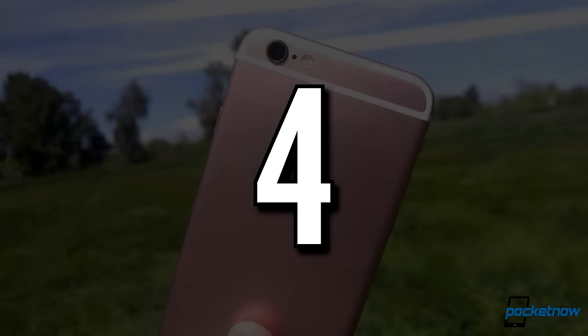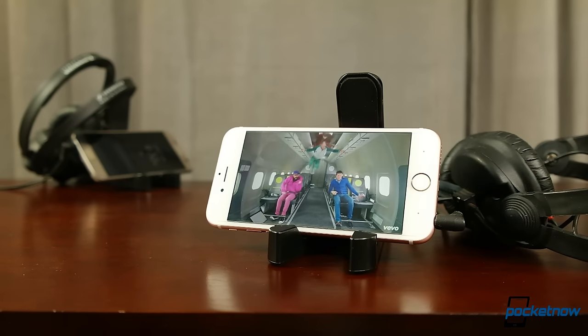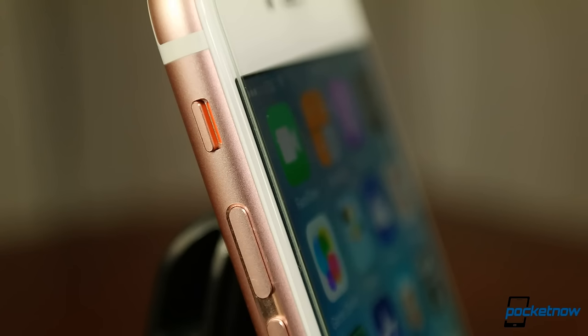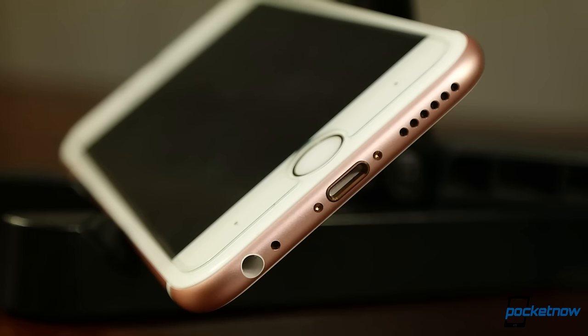Number four, the iPhone 6s and 6s Plus. Apple ushered consumers into the modern era of digital audio, and the iPhone continues a tradition of consistency and punchy playback. While speaker output might fall mid-pack, the headphone jack is paired with one of the more powerful amps available in a smartphone.